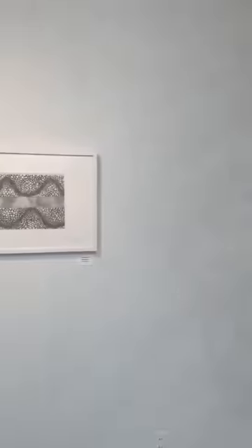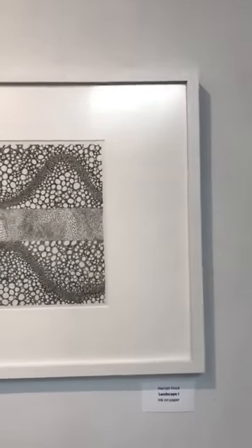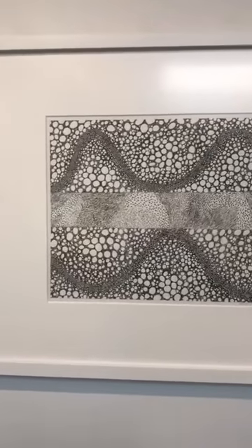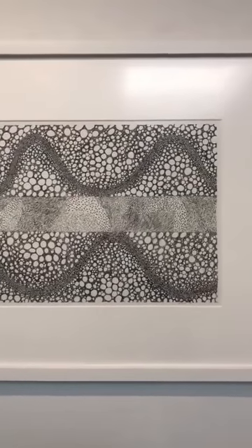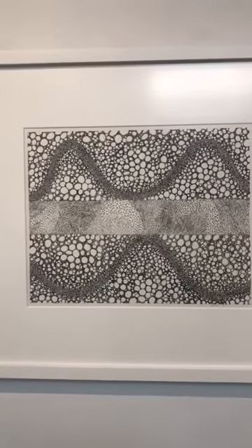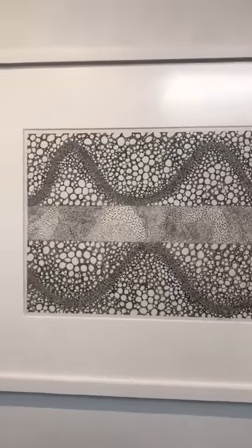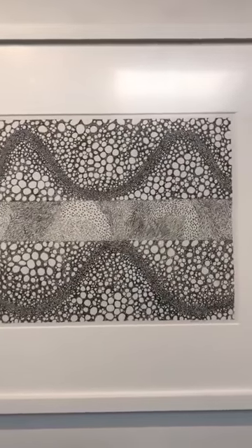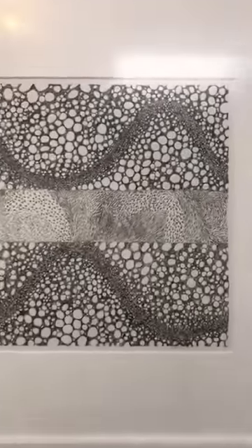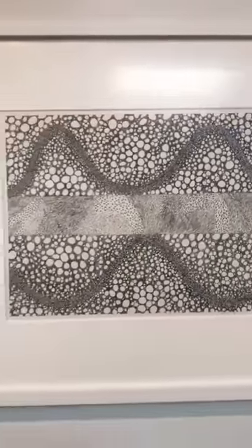Harriet also does these very intimate ink drawings on paper. This one is called Landscape One, where it's a very horizontal composition, but broken up by a center horizontal element using a very different texture, which gives it not so much a purely horizontal view.